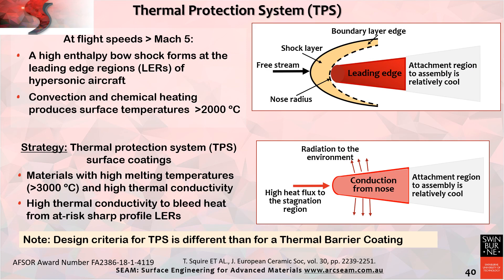The next example explores coatings for high-speed flights in excess of Mach 5 — about 6,000 kilometres per hour, or 3,800 miles per hour. It would take less than one hour to travel from London to New York. At this speed, the leading edge of the vehicle gets extremely hot due to the high-enthalpy bow shock, and the surface temperature exceeds 2,000°C (about 3,600°F). The thermal protection system must survive these high temperatures and, unlike a thermal barrier coating, must conduct heat away from the leading edge. The engineering specification is therefore high thermal conductivity, which implies a dense coating microstructure. The design criteria for a TPS is very different from a thermal barrier coating, which requires low thermal conductivity and porosity.